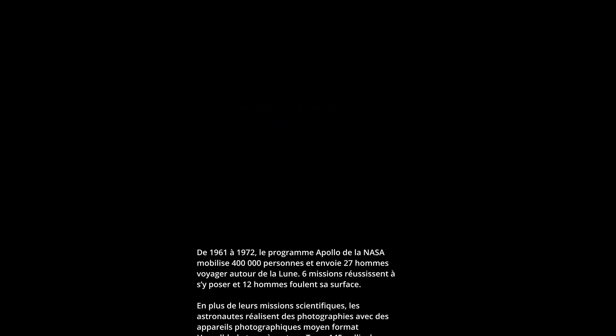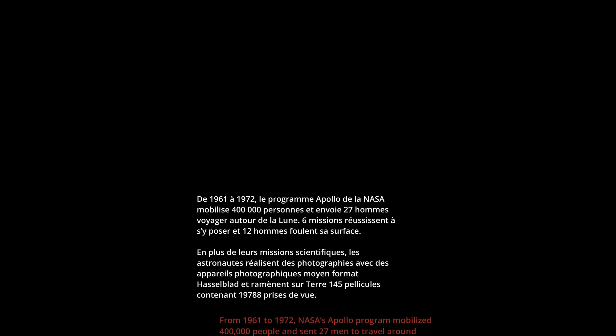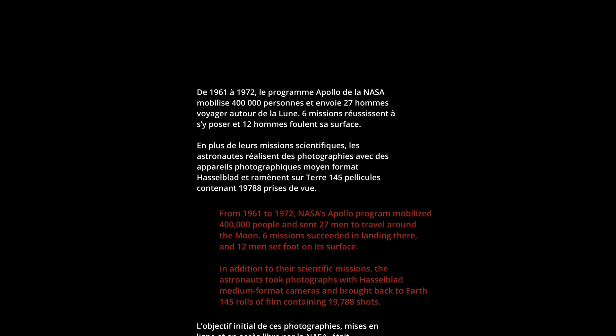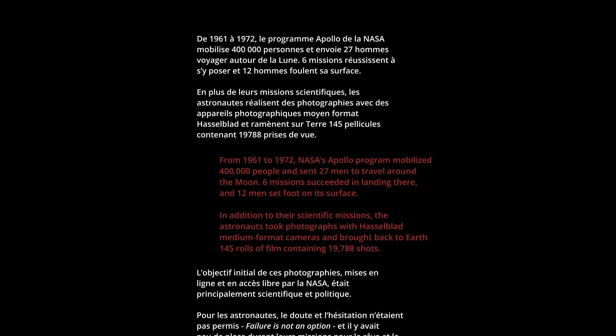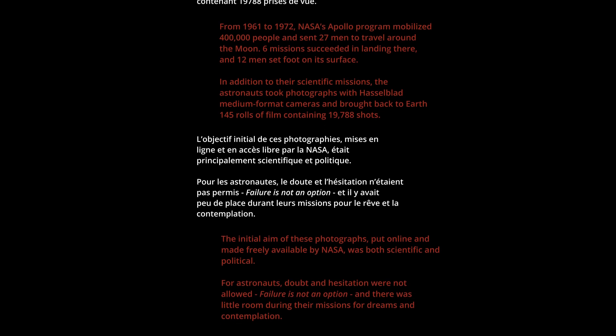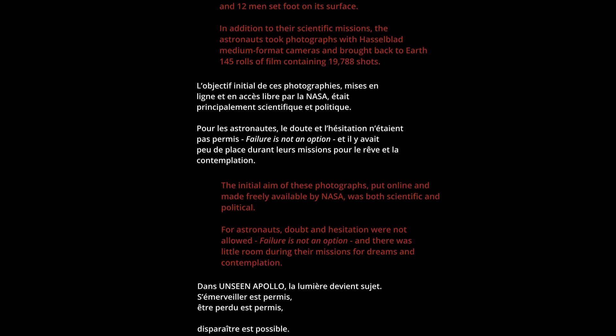40 seconds and counting. Tom Stafford making a final check of his computer. The vehicle, all stages pressurized at this time. We're waiting for the swing arms to come back. One should be coming back at this time, the second one at 17 seconds. Tom Stafford reports they are go.